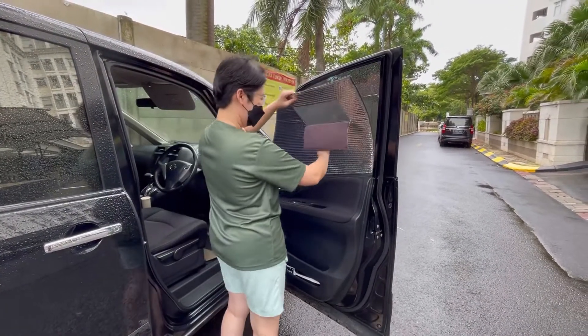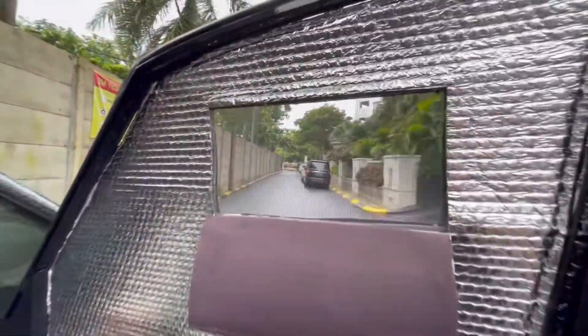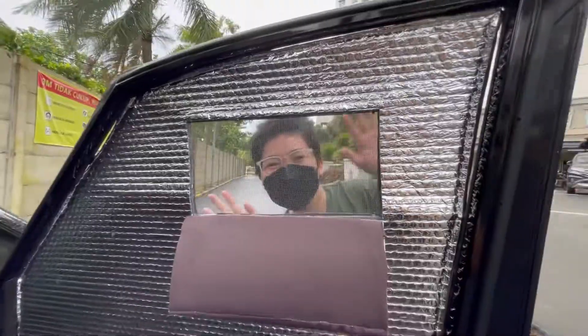Number six: window blinds. When we feel safe to open the window halfway, we can use our DIY window blind. It has a mosquito net on it so air can go through. We made it from scratch — from the pattern cutting, adding the window frame, to sewing the fabric.